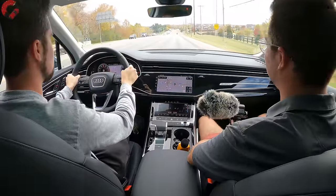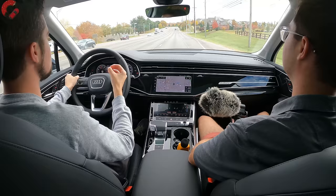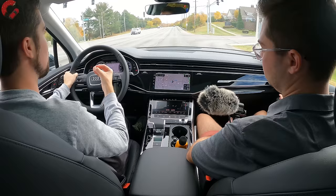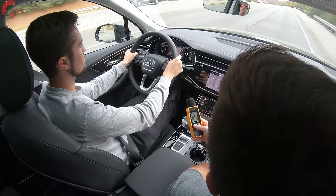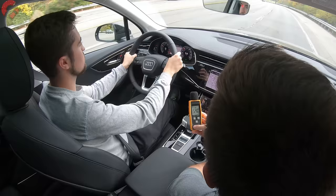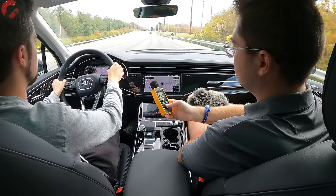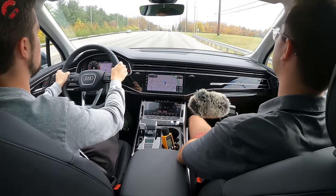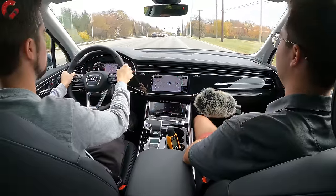The V6 really pulls hard and sounds refined yet powerful. Taking a sound level reading at 55 mph, the lowest reading was 54 decibels — really good sound insulation in the Audi Q7.